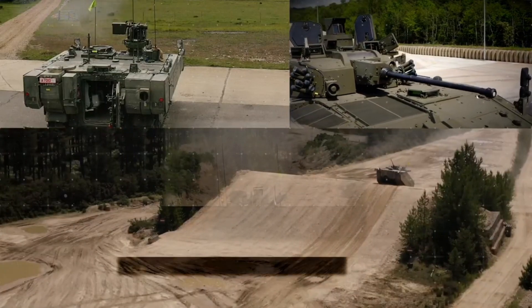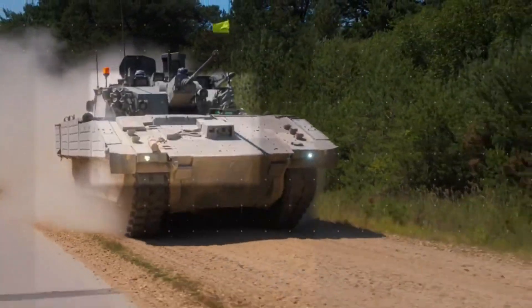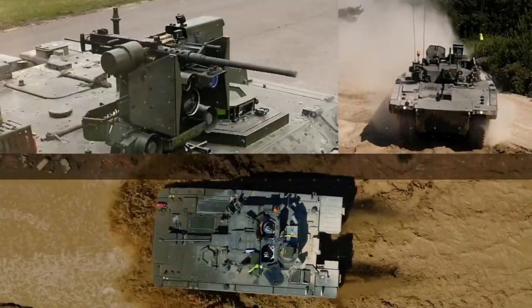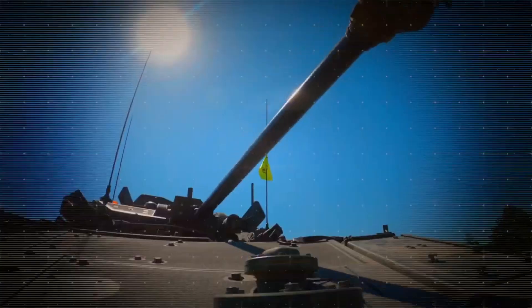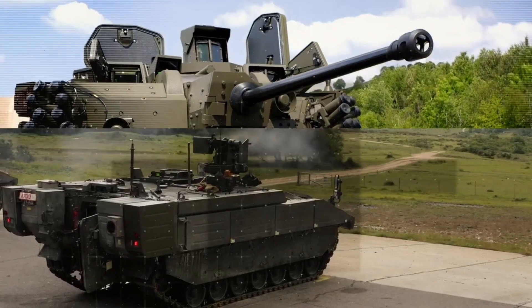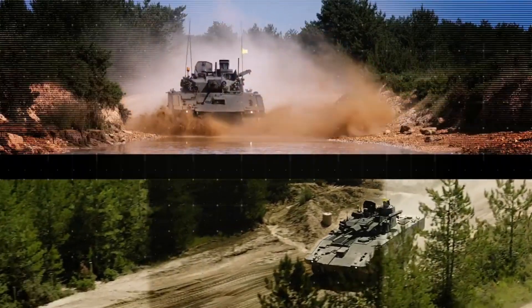Lockheed Martin UK, a key subcontractor, has reached a major milestone. They've produced over half of the swivel gun turrets for the AJAX IFVs. Since 2018, Lockheed Martin UK has manufactured 141 turrets, and they're on schedule to complete the remaining units in the next two years.